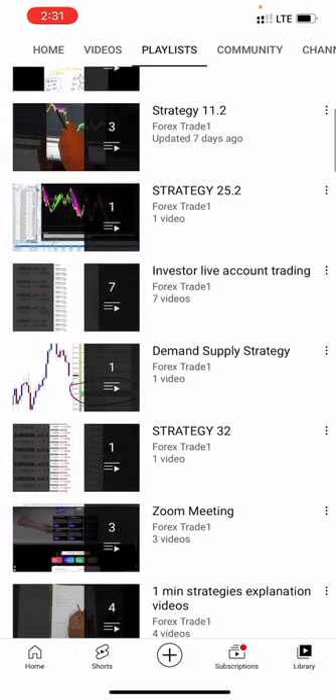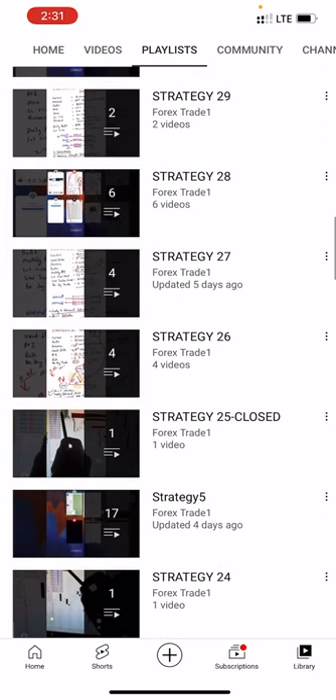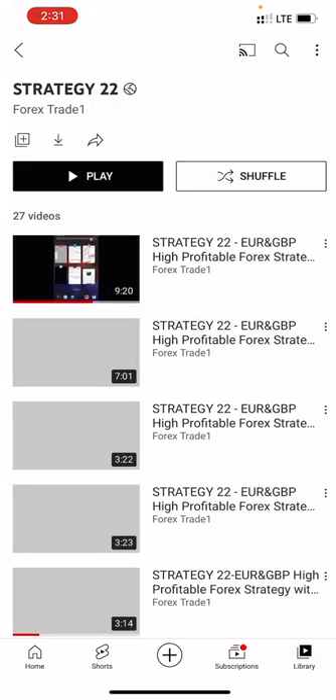Strategy 22 is the highest profitable strategy, and there are other strategies available. If you want to trade in your account and you have a $1 million or above account, we will connect all the strategies so you can make a daily $10,000 to $20,000 profit if you have connected all parts of this strategy. This is the highest profitable strategy and till now 27 videos have been made for that.